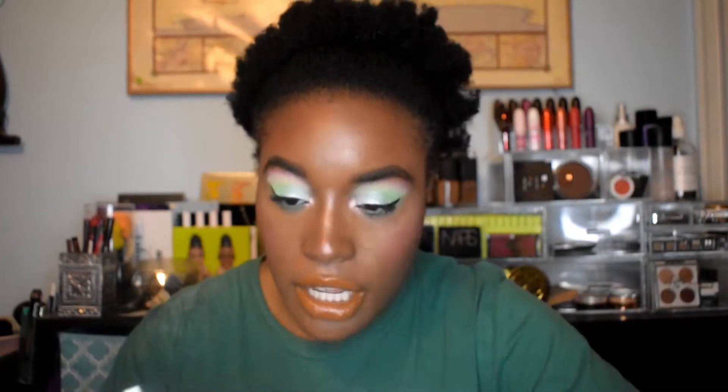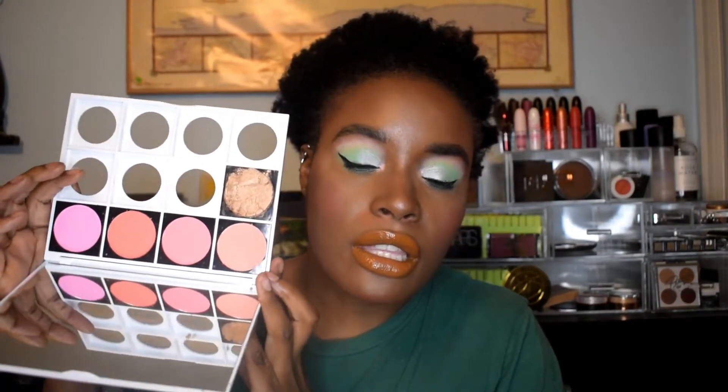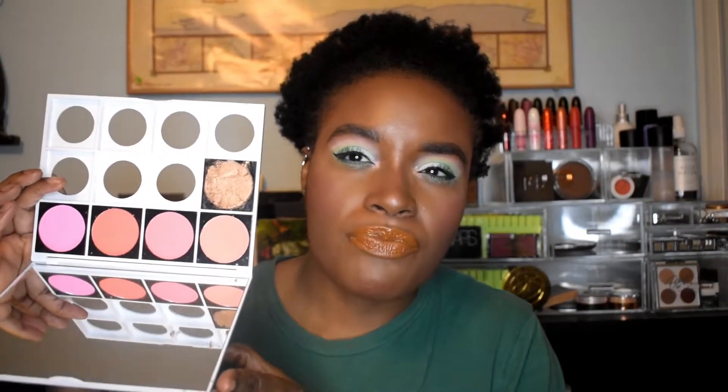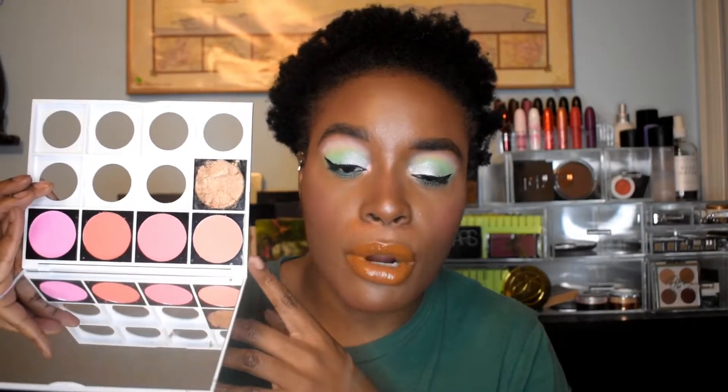Finishing up with what I thought were eyeshadows - this is actually blush. I went and bought these as part of a huge Revolution order. This is a bunch of blushes and a highlighter that I never even put on my face, so it's time to let that go.